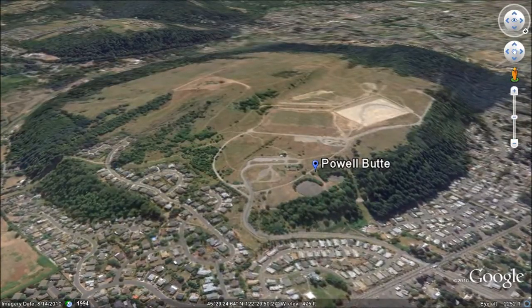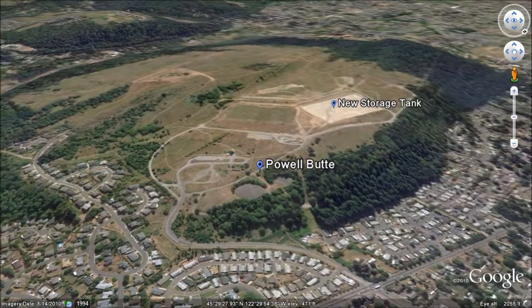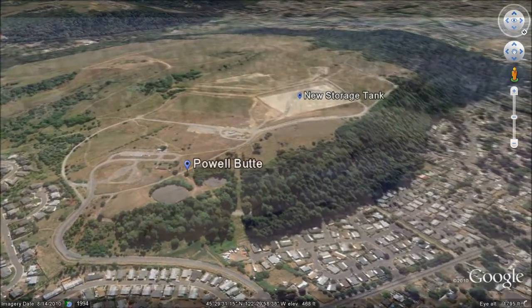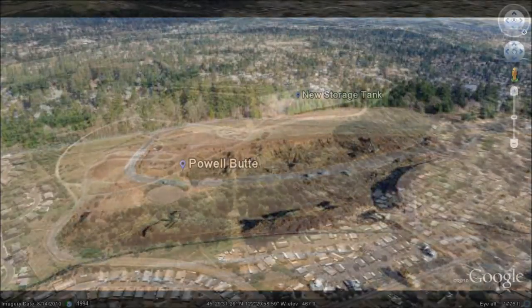The storage tank located at Powell Butte is Portland's main underground reservoir and can hold up to 50 million gallons of water. In December of 2009, the Portland Water Bureau broke ground on the construction of a second underground reservoir on Powell Butte. This reservoir will hold an additional 50 million gallons of finished drinking water.